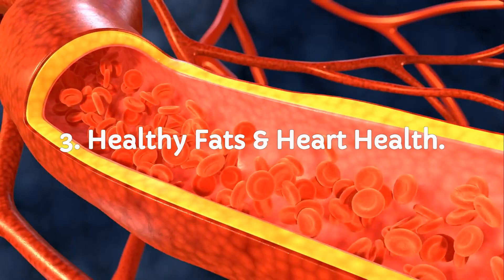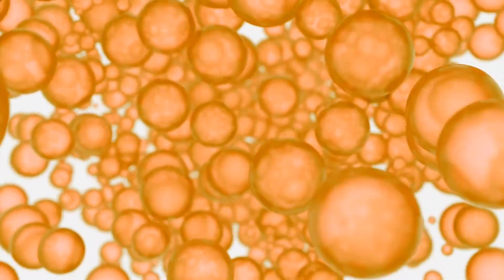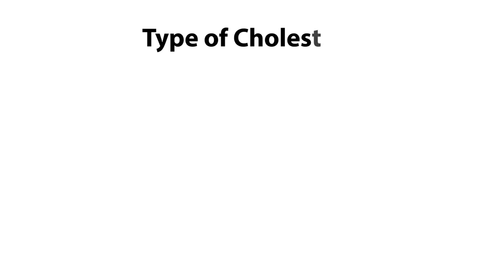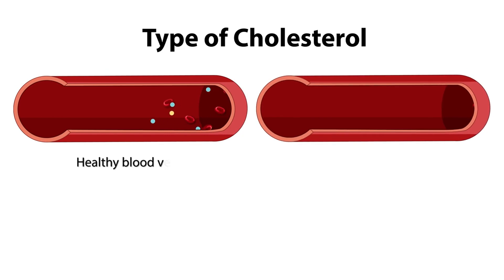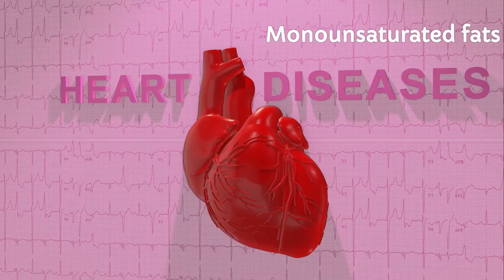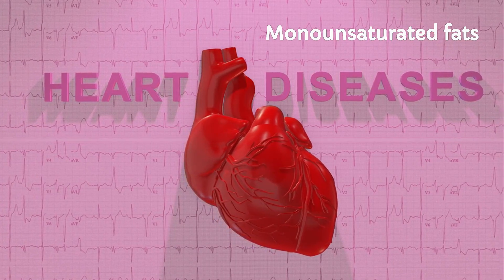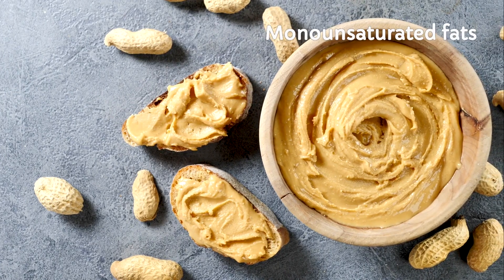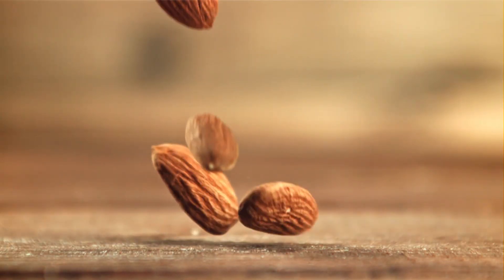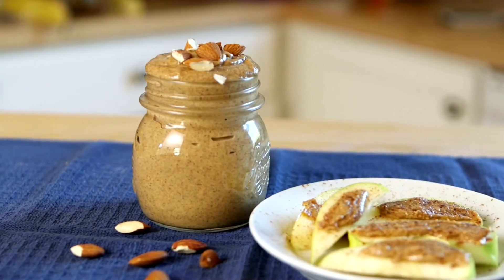Protein's great, but what about the fats — the good, the bad, and the heart-loving kind? Not all fats are villains. Almond butter has more monounsaturated fats, the kind that lowers LDL (the bad cholesterol) and raises HDL (the good cholesterol). According to the American Heart Association, monounsaturated fats can reduce heart disease risk when replacing saturated fats. Peanut butter isn't bad — it also has monounsaturated fats — but almond butter wins this round with slightly healthier ratios. When it comes to heart-loving fats, almond butter spreads ahead.